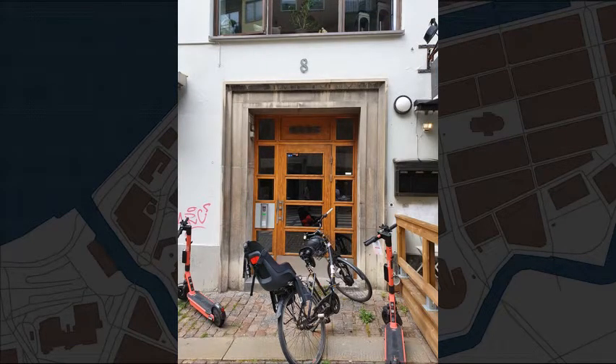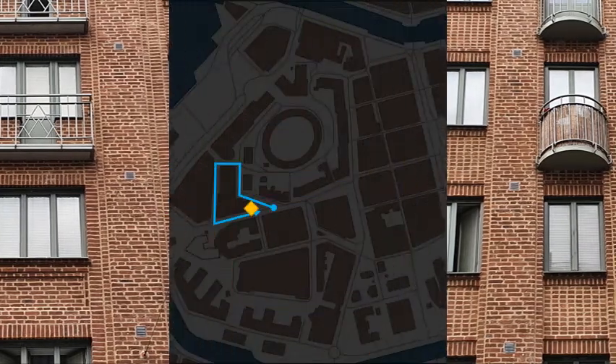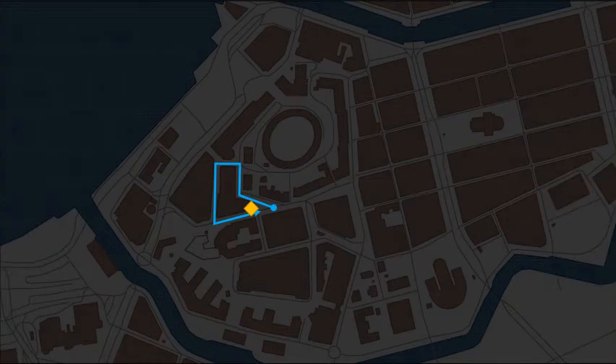Kungsgatan number 8. Bric-a-brac! We climb the hill to part 76 and five blocks on top of Otterhällan. Kungsgatan number 9.